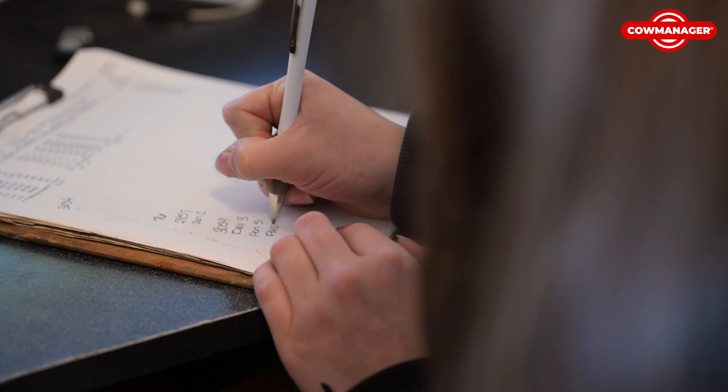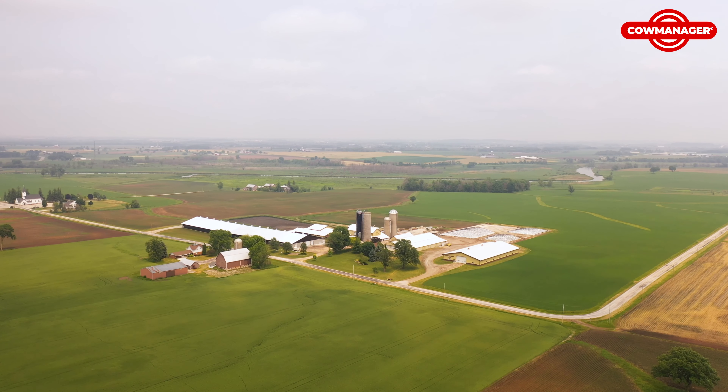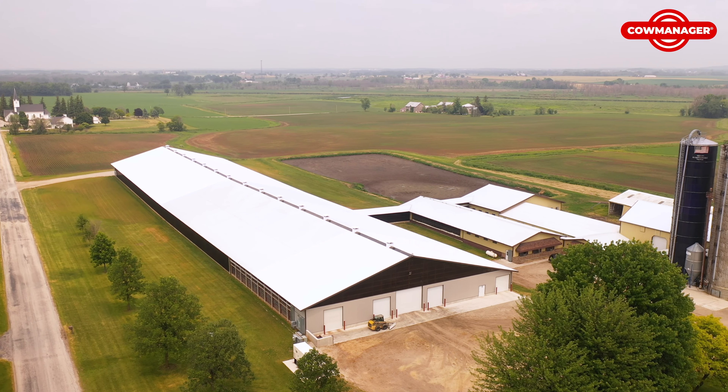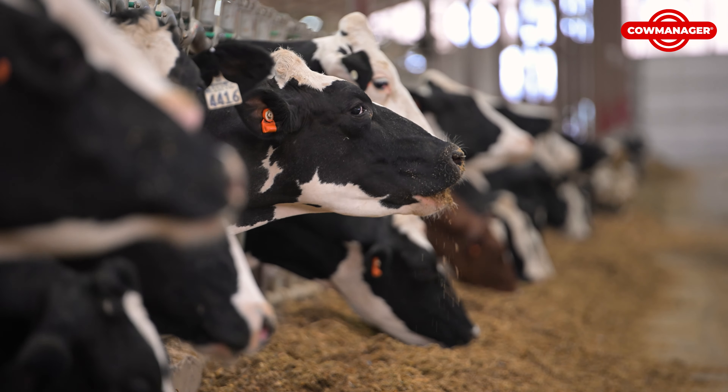I'm Jenna Hedrick and I'm the herds manager here at Hedrick Rivers Bend Dairy. We are located in Hilbert, Wisconsin. We are milking just over 400 cows and we have Cow Manager tags in all of our cows, our springing heifers, and breeding age heifers.